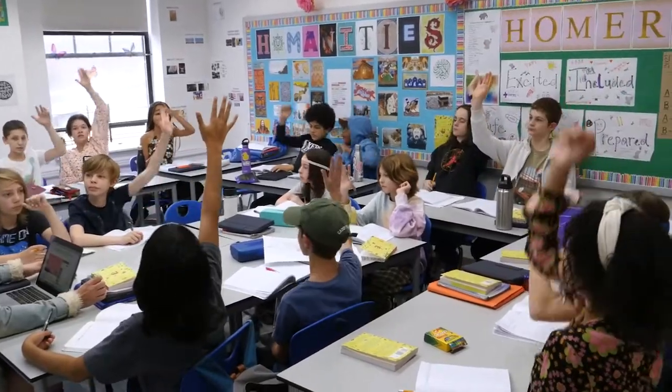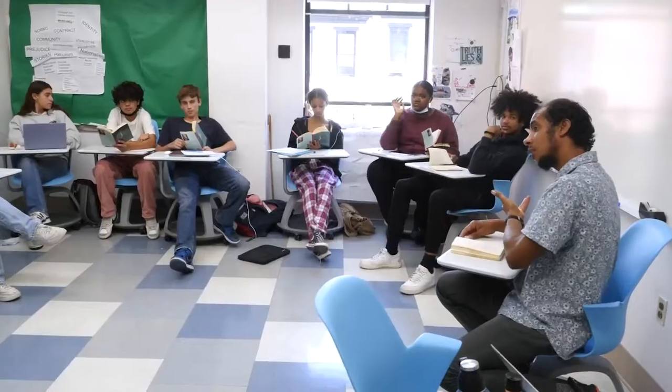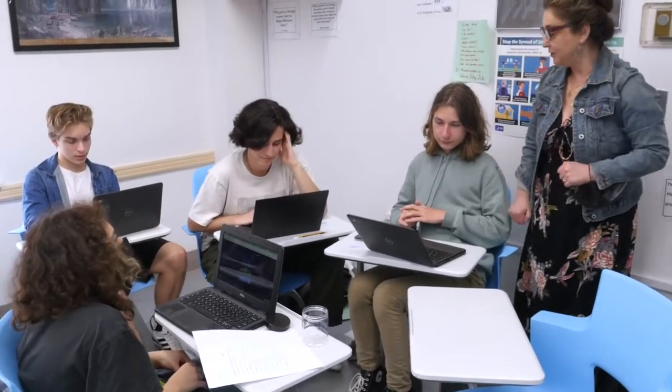This is our middle school humanities wing. In middle school, humanities combines the study of history and English to explore the human condition through reading, writing, and discussion. Upper school English and history courses at Berkeley Carroll are centered around collaboration and student-led discussions. In 11th grade, all students take a joint English and history course called American Studies, and in 10th and 12th grade students are free to choose whatever English and history electives interest them the most.